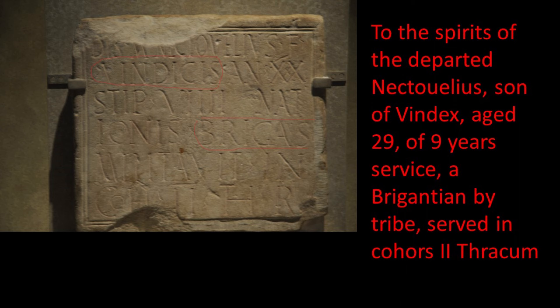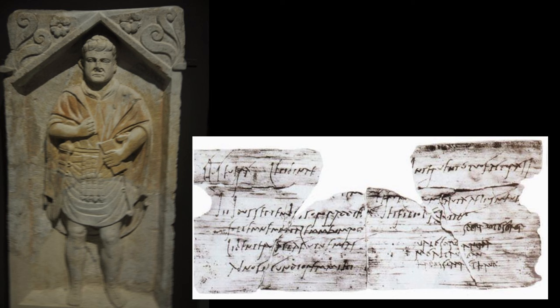I put this in particularly because of the name Vindex - you can see it there on the inscription where I've slightly outlined it. It was from this inscription that I took the name of Vindex for Ferox's sidekick in my Vindolanda novels, who is a Brigantian. Ferox's name is a real name and features in the Vindolanda tablets - it means 'fierce' - but Vindex's name came from this stone. I always imagined that my Vindex is the father of this chap, so his son goes into the Roman army later on. It was one of those nice moments while going around - I'd read the inscription often enough but had never actually seen the real thing.